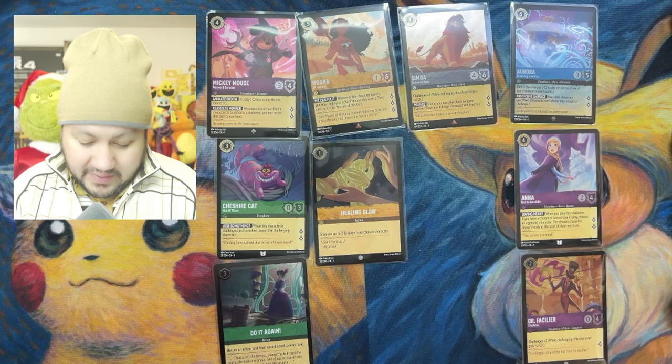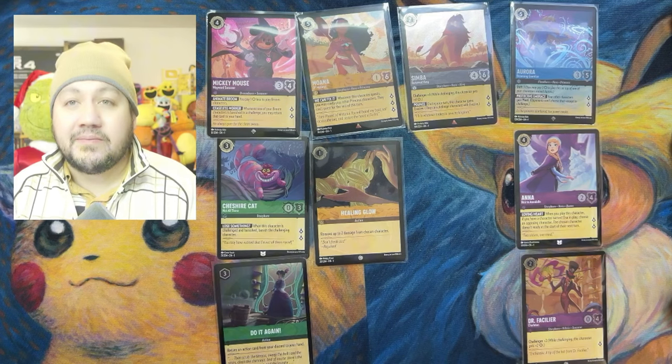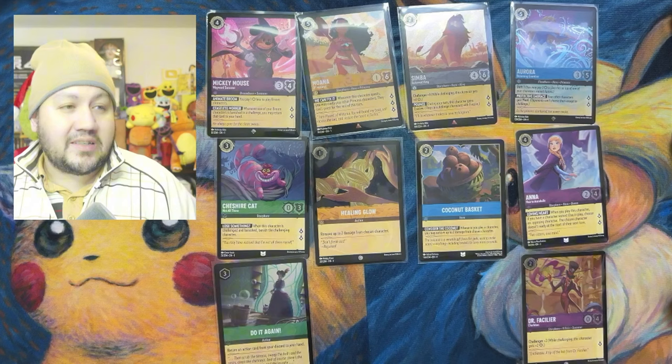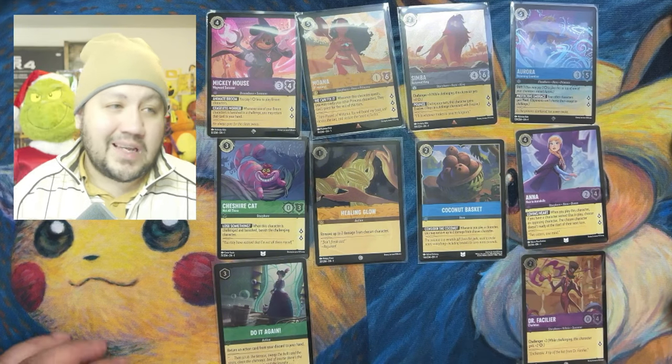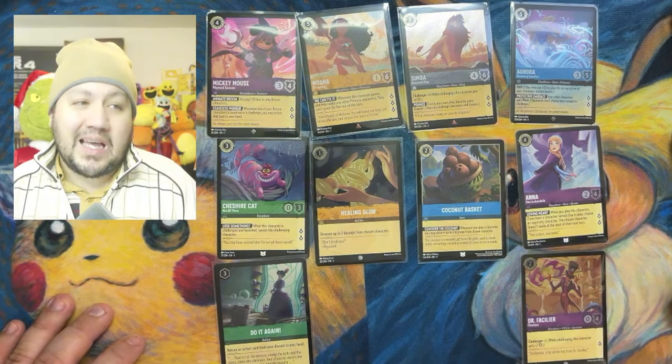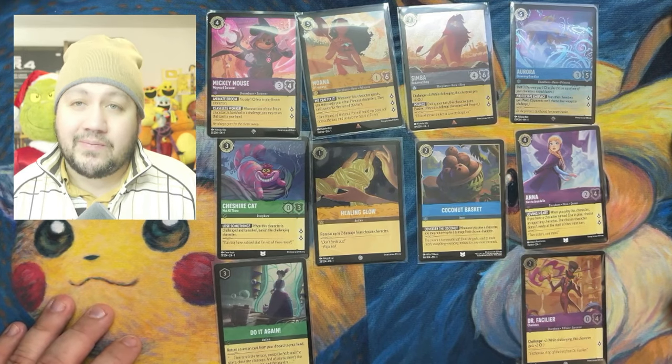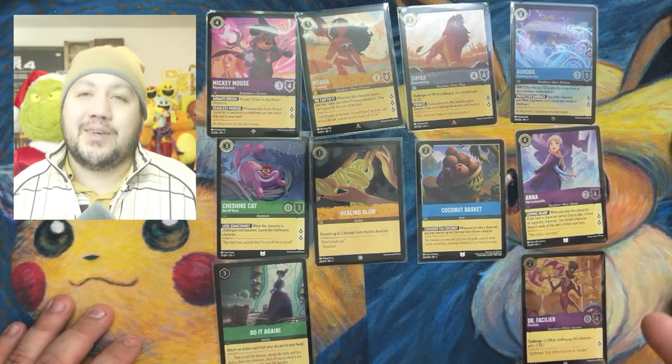Hopefully you guys appreciate the video. See you guys on the next one. Which one's your favorite? Mine is still the Cheshire Cat, Anna a close second, and Simba — three-way tie. Alright, see you guys later.